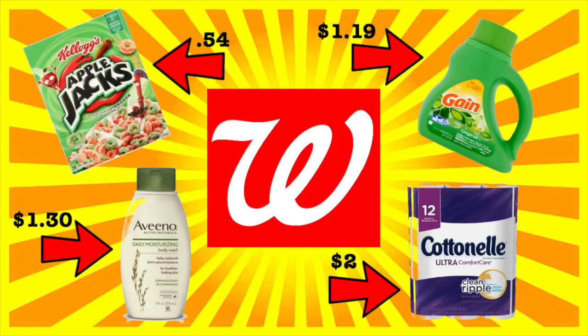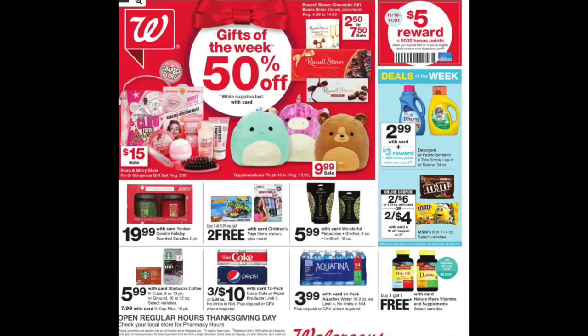Hey guys, it's Running Kimono. Here is your Walgreens preview for the week of November 18th to the 24th of 2018. Right off the bat, it's going to be a fantastic week over at Walgreens with some awesome deals. There's a booster working in conjunction with a flyer booster, so tons of deals. Let's look at the front of the store flyer.